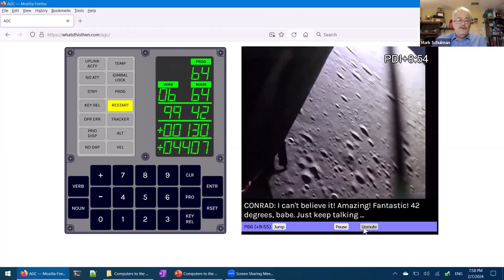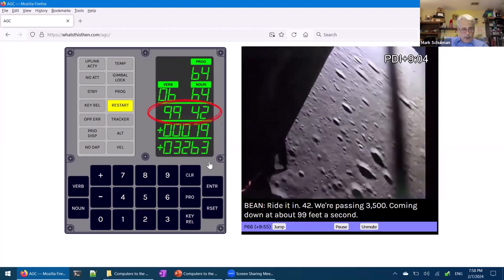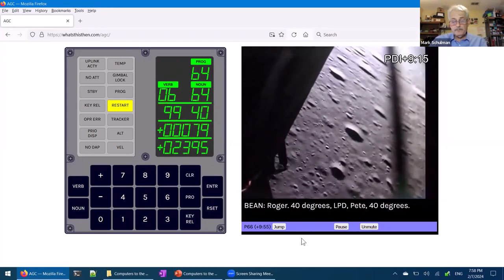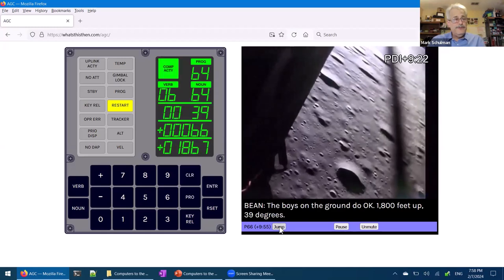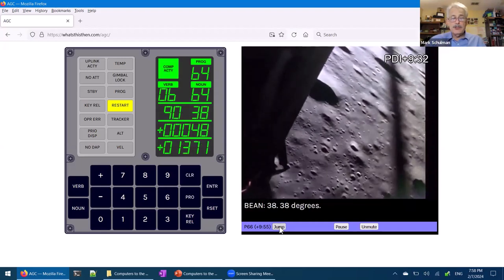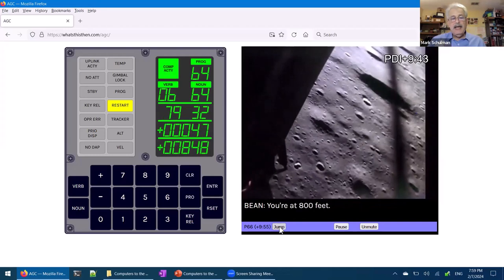You can hear the excitement when Pete Conrad first got his view of where they were headed and recognized features on the surface. They keep talking about the LPD — if the commander looks out his window at 41 degrees, he can see exactly where the computer is taking them. This continues for another couple of minutes, and at about 500 feet they switch to Program 66. The commander starts using his joystick to guide it down to the surface, and when he says 'I got it,' he's flipped the switch to P66 to put himself in control.